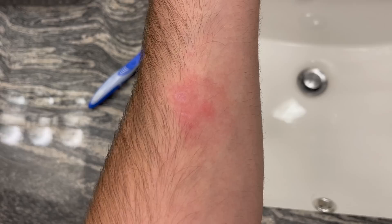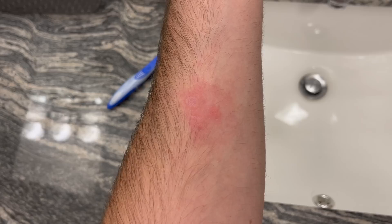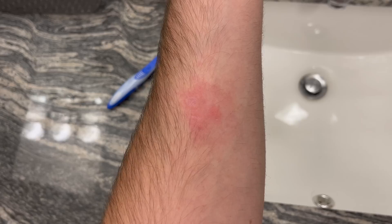Here we are about two days after the initial bite. You can see there's still that raised, irritated bump — it's still a little red, and it was actually kind of itchy.